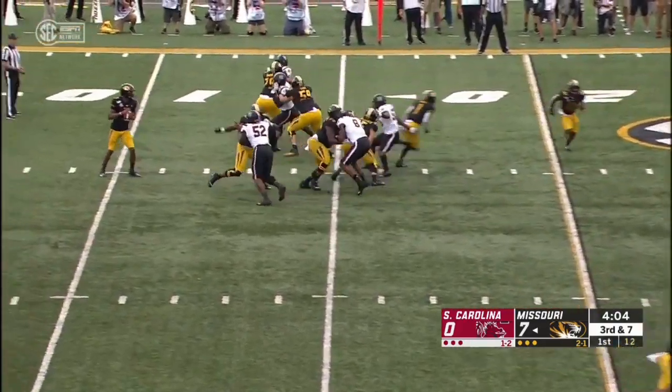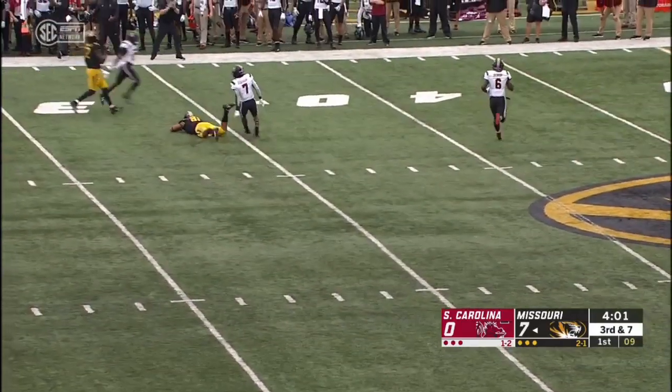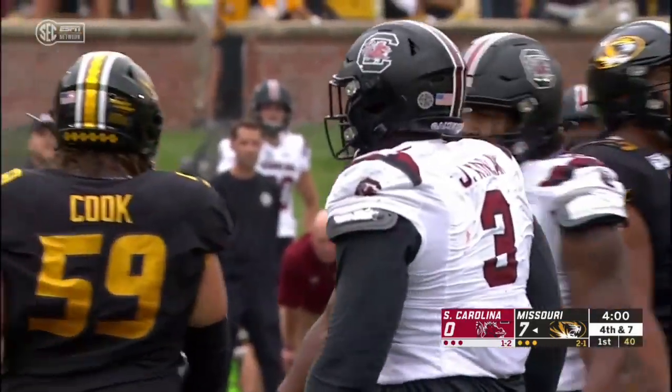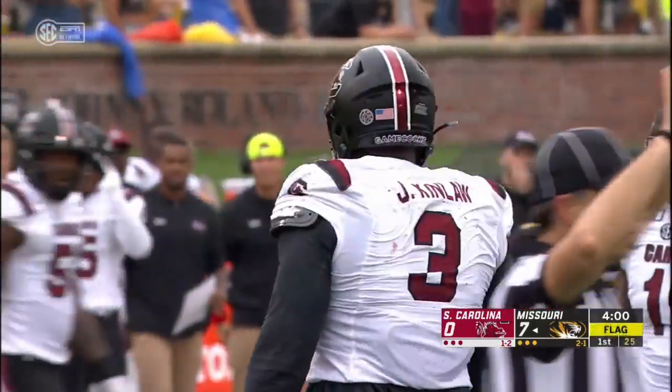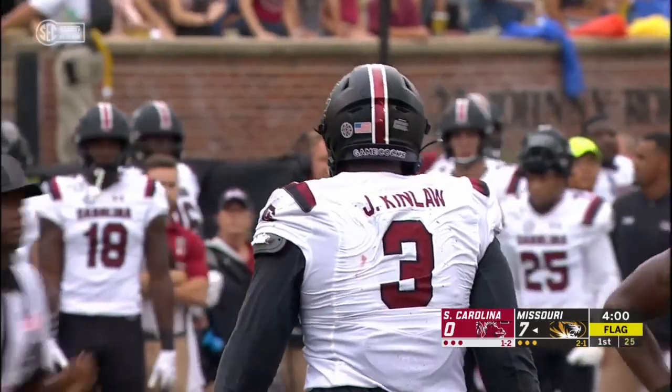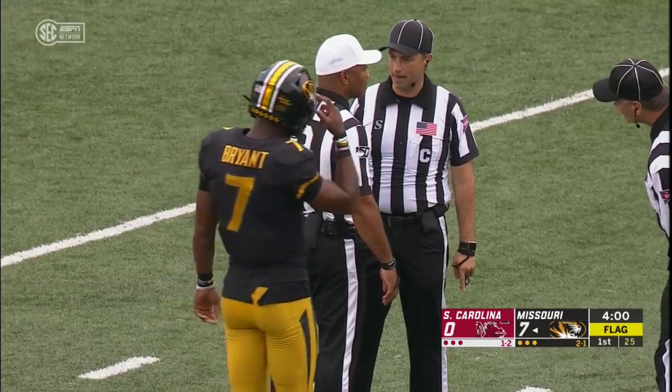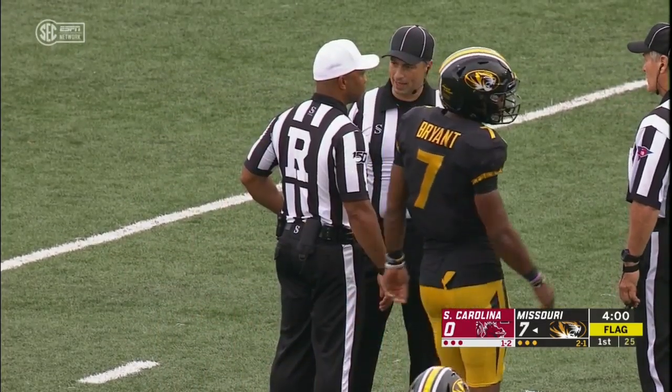Out of the gun on third down. Bryant with time, rifles one — and he's wide of the mark that time. Albert O had a step on the defender, but the throw is not there. Missouri forced to punt, but a penalty flag back near where Bryant threw that football — behind the line of scrimmage, all the way back at the 11. Looked like they were holding Kinlaw.